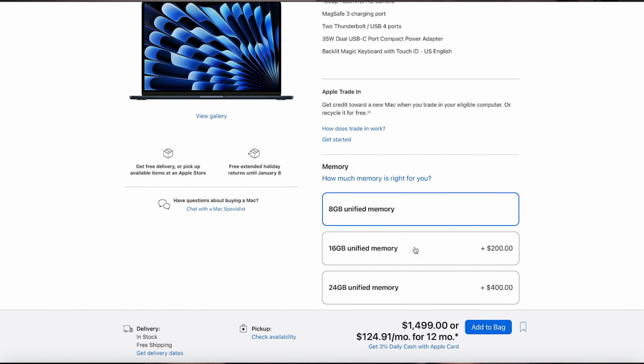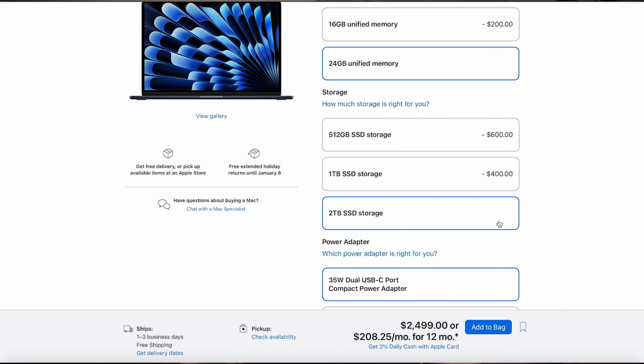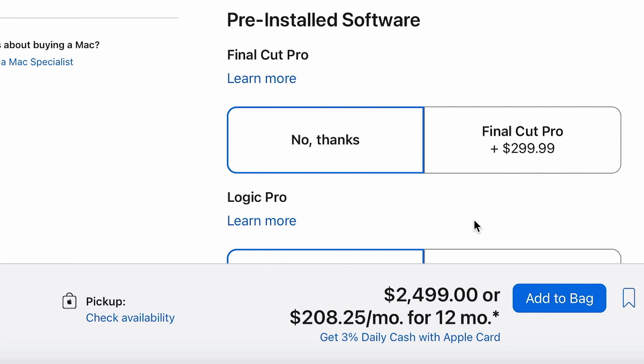So let's contrast this with my fully specced 15-inch MacBook Air, which boasts an M2 chip, 24 GB of unified memory, 2 TB SSD storage, and a slightly larger 15.3-inch Liquid Retina display. All of this comes for $2,500, which is about $100 cheaper. But this machine is also a bit thinner and more portable, which is nice.